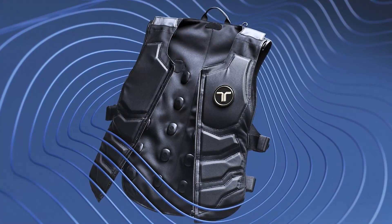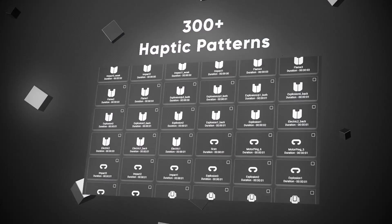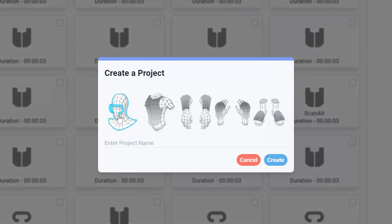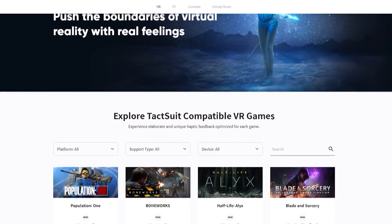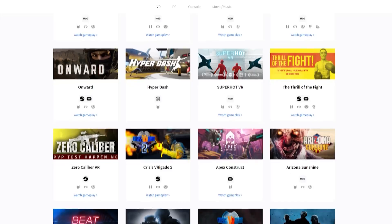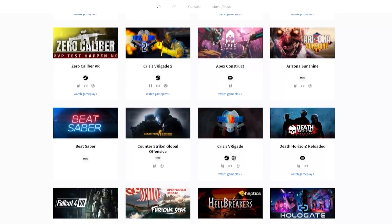With 40 vibro-tactile motors, TactSuit delivers more than 300 different haptic patterns to your torso, arms, head, hands and feet. Thus far, more than 70 SteamVR and Oculus Quest titles, including Onward and Pavlov, provide native support for the TactSuit X40.